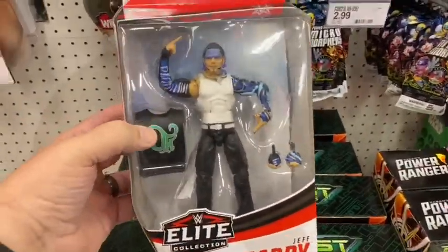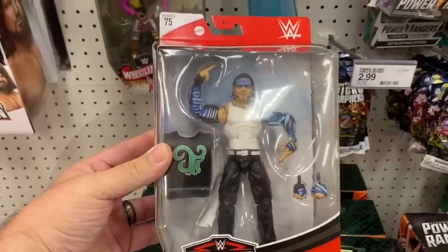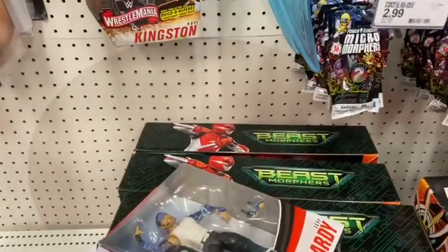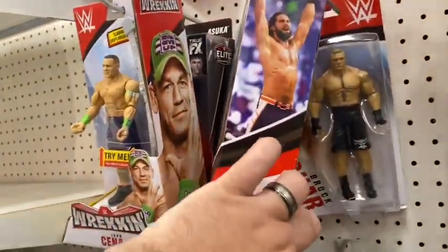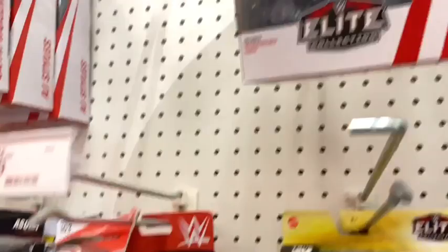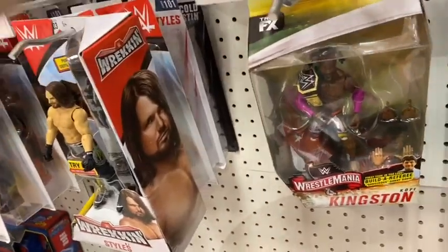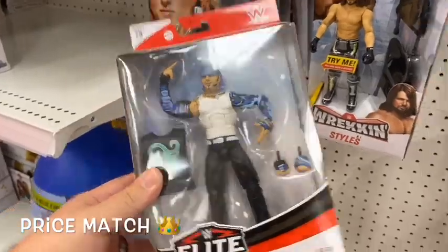Let's hit up the WWE section first. Series 75 is here - picking up another Jeff Hardy, this new one with the shirt off. I have one with the shirt on so I'm taking that one. Let's see what else we got back here - Seth, which we have two already. Got a little Brock back there. What series is this? Oh it's with Matt Riddle - not bad. We're gonna price match that for $15 for sure.